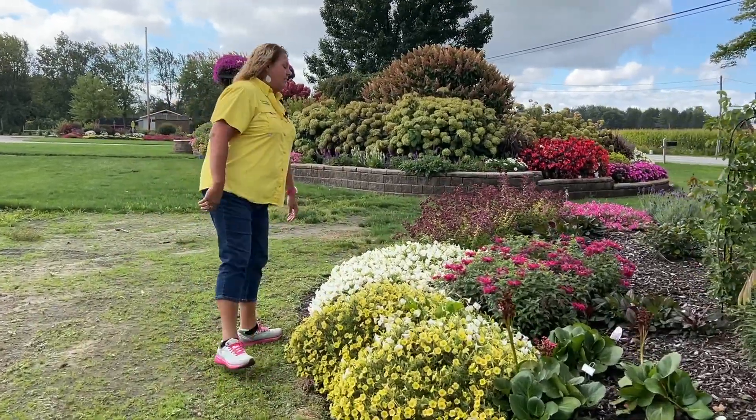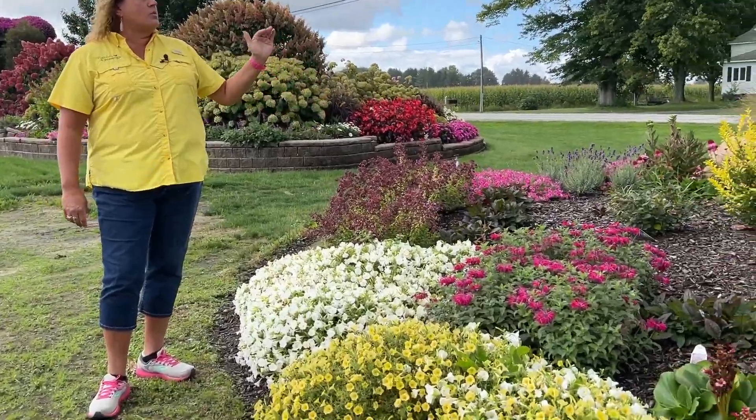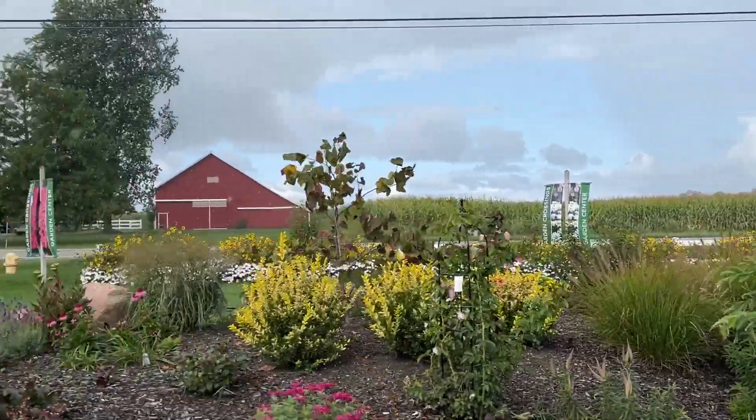Monarda — more Monarda blooming. This is not the normal time of year for Monarda. And we are going to get drenched in just a second — I can see the rain off in the field. All right, we're going to stop but we'll be back when this rainstorm is done.